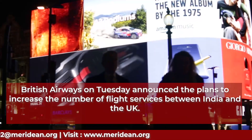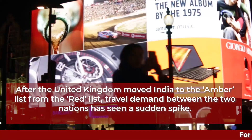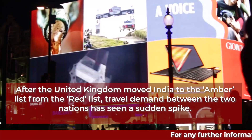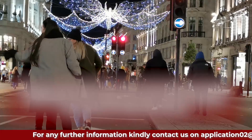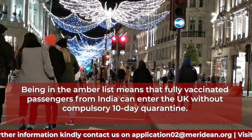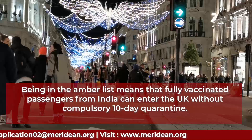British Airways plans to increase the number of flight services between India and the UK. After the United Kingdom moved India to the Amber List from the Red List, travel demand between the two nations has seen a sudden spike. Being on the Amber List means that fully vaccinated passengers from India can enter the UK without compulsory 10-day quarantine.